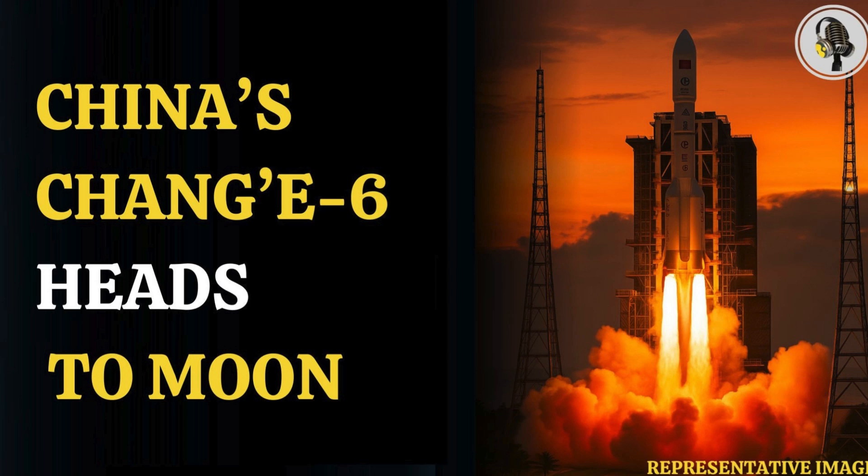Welcome to our podcast, where we explore fascinating stories and ideas from various fields. In this episode, we explore China launching Chang'e 6, a moon sample mission.